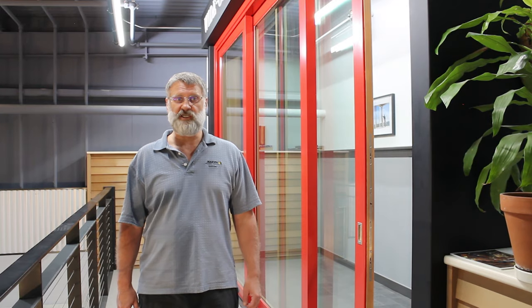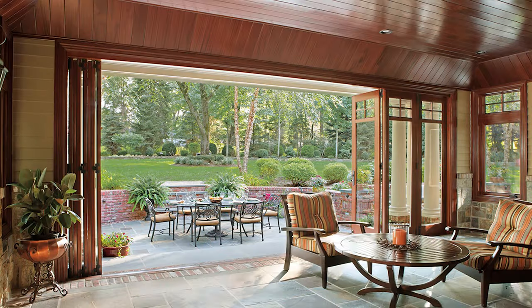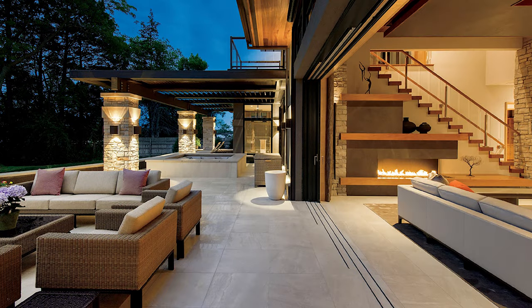This collection also offers scenic door options. The multi-slide, bi-fold, and lift-and-slide doors are meant to make a statement in your home. They really open up your living space.